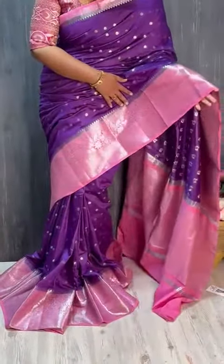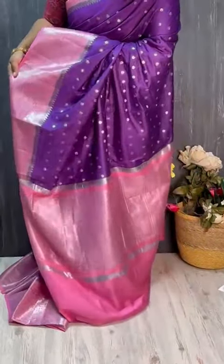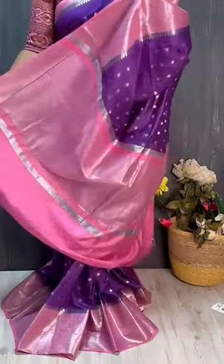The color combination is very pretty. Purple and baby pink color combination is very good. Contrasting baby pink color with nice jewelry lines.